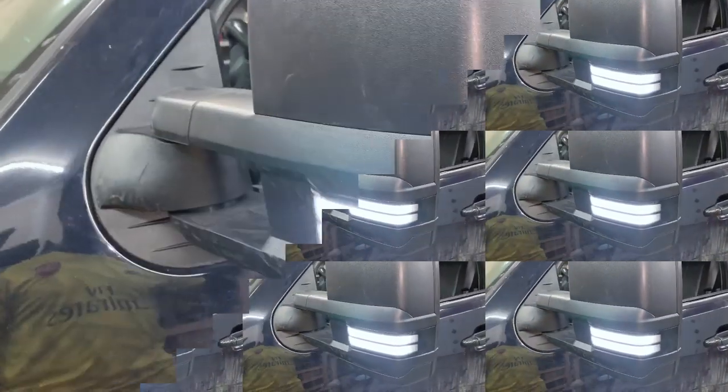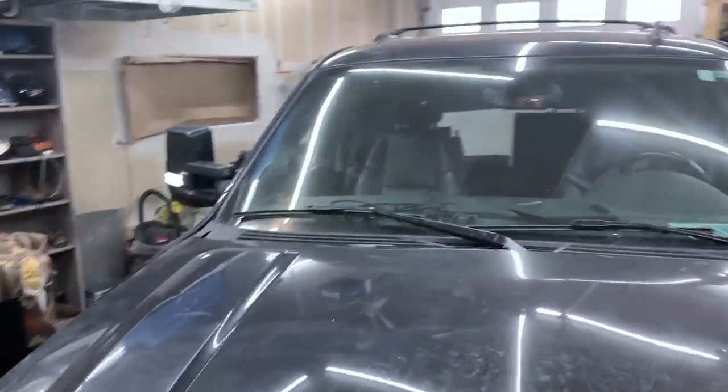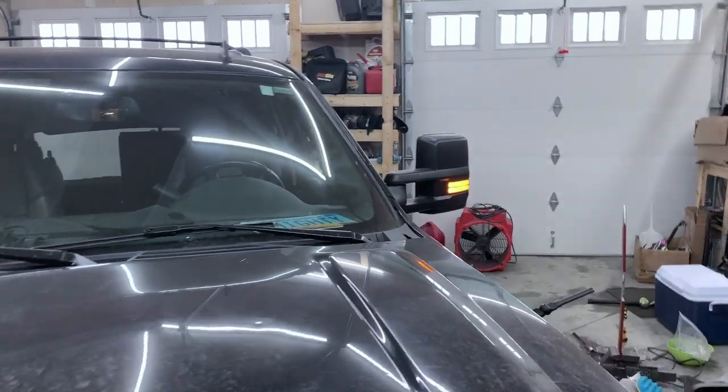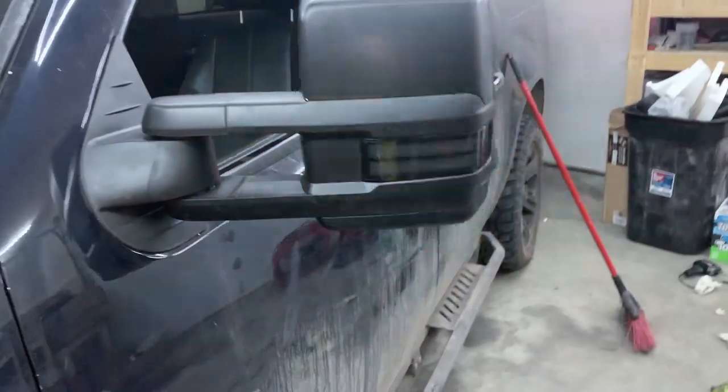Hey YouTube, it's your boy Magnificent. Now you know I was a little bit critical of the price comparison of Boost Auto's wireless charger, but these side mirrors are the real deal. When you talk about distinction — something no one else got, something that they have cornered the market on — it has to be these side mirrors.